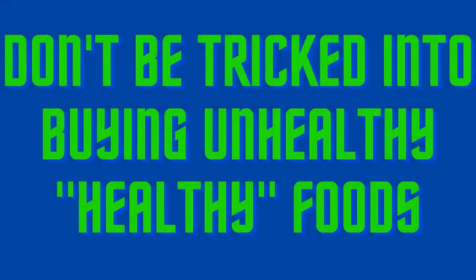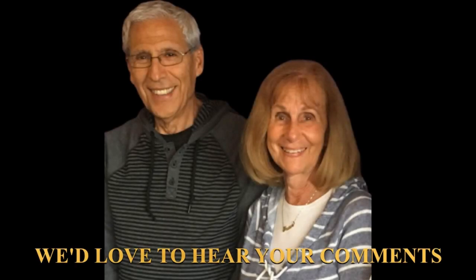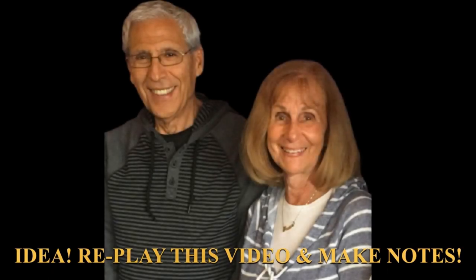So there you have it. Don't be tricked into buying unhealthy 'healthy' foods. Don't trust the large print, and be sure to read the small print. Please add your insights on misleading food packaging in the comment section below, and kindly share this video with friends and family who could benefit. If you haven't yet subscribed to our channel, we'd appreciate your doing so — and tap the notification bell so we can continue to offer healthy aging tips. We hope you'll come back for more healthy aging and healthy eating advice very soon.